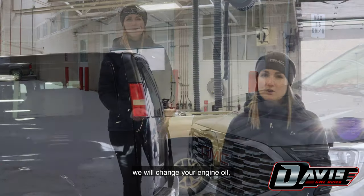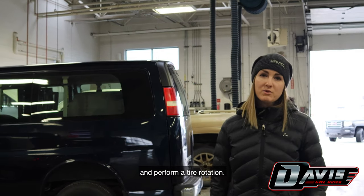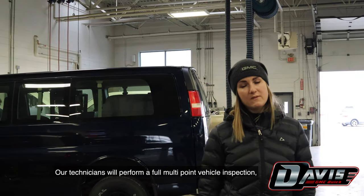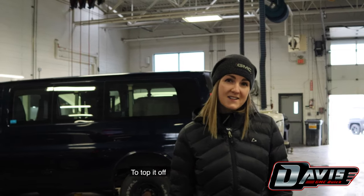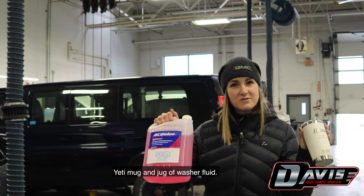During our winter health check, we will change your engine oil, check and top up all of your fluids, and perform a tire rotation. Our technicians will perform a full multi-point vehicle inspection, check your wheel alignment and test your battery. And to top it off, we'll send you home with a complimentary Yeti mug and jug of washer fluid.